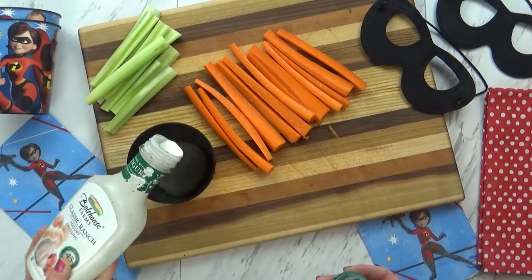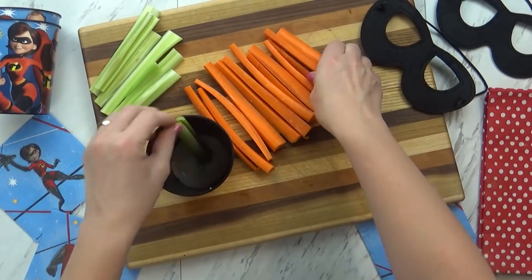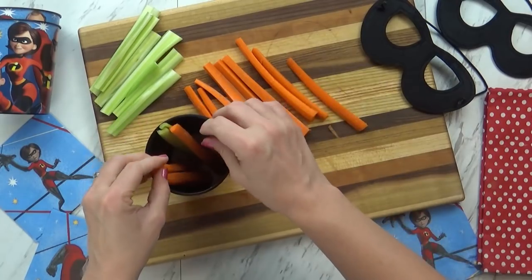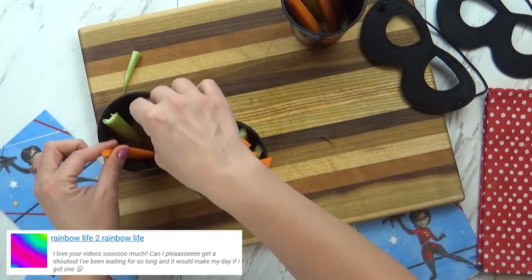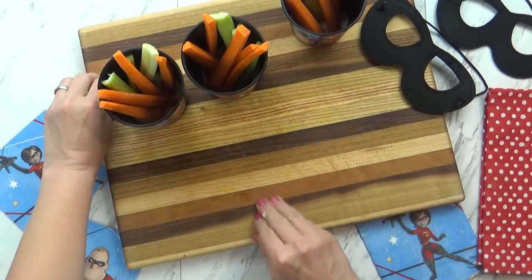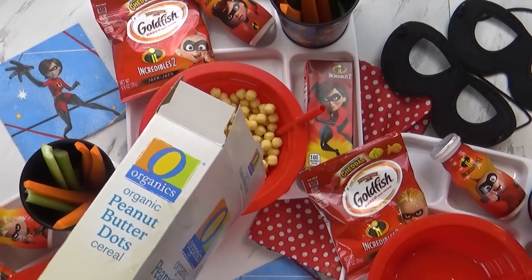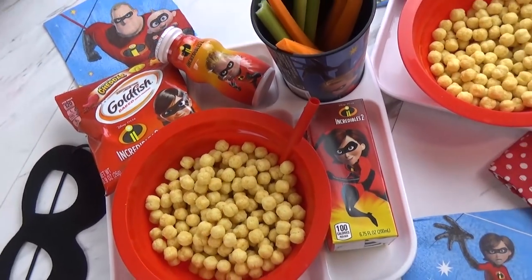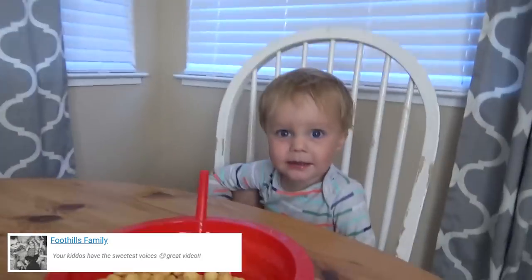Since they're always trying to get Dash to eat his vegetables in the movie, I definitely had to include some vegetables. I found these really fun Incredibles cups at the party store, added a little ranch dressing to the bottom, then celery sticks and carrot sticks so the kids can dip right in — almost like party food. To make it extra special, I also picked up some Incredibles masks at the party store for about 99 cents. The kids all loved the movie, and so did dad and little Milly.